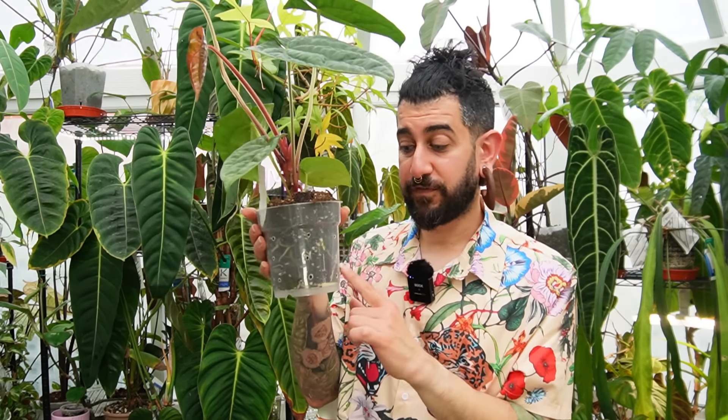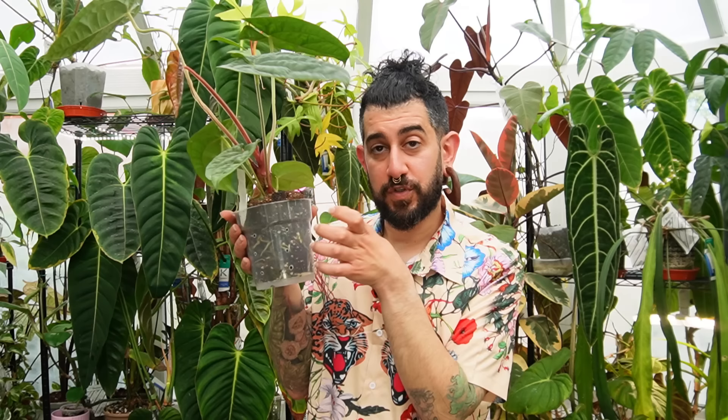Those medium chunky roots might mean it could do well in both types of substrates — both a semi-hydro substrate with big air pockets, and also an airier soil mix. However, my Vitarifolium, where some of the roots are the size of my fingers and look a bit like phalaenopsis roots — very, very chunky — that plant I will almost exclusively grow in something like semi-hydro, because I know it doesn't want that much moisture around its roots.